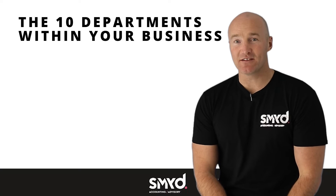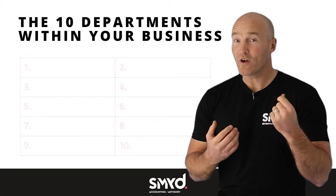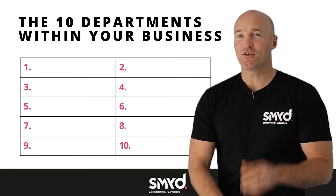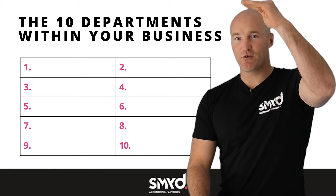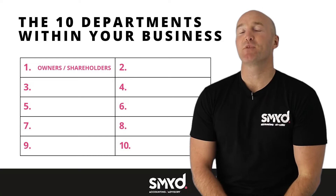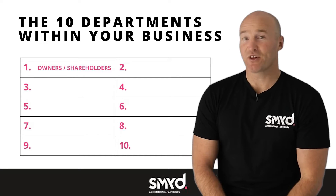In order to understand these 10 departments within a business, we first need to know what each one is and what function they play. The first department is at the very top — that is your owners or your shareholders. The function they play is to fund the business. Pretty simple really.